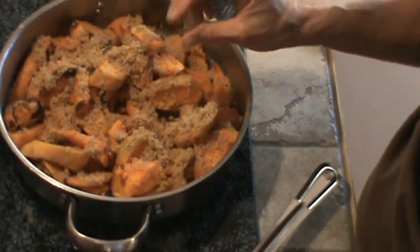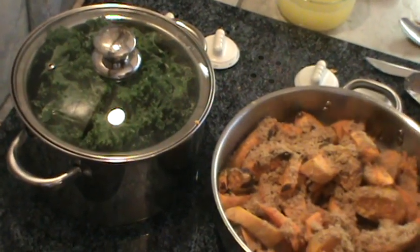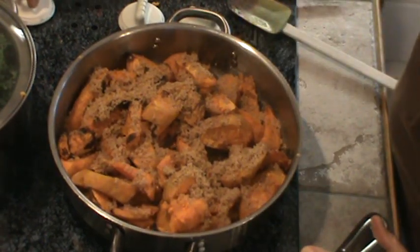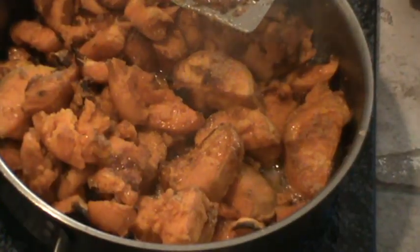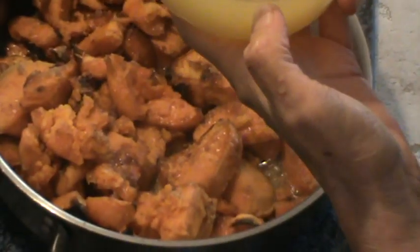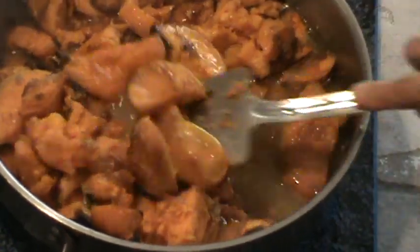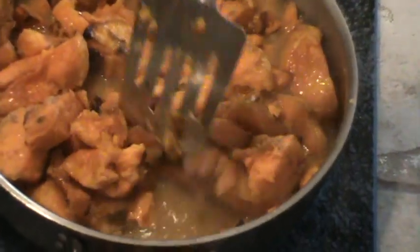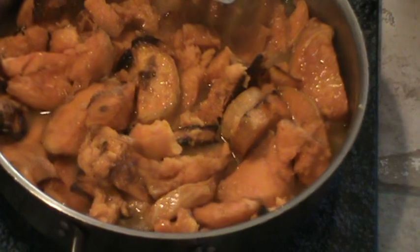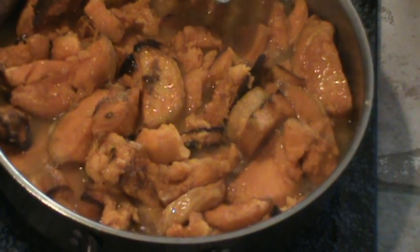We're going to let that caramelize for just a few minutes. In the meantime, I've got some fresh kale in the back that I'm going to steam for maybe five or six minutes. After it caramelizes a bit, I dump in about two cups — maybe a cup and three-quarters — of fresh-squeezed orange juice. Making sure nothing's sticking to the bottom. The sweet potatoes will soak up some of that orange juice and the rest will evaporate and become more intense in flavor. That should take maybe five or six more minutes.